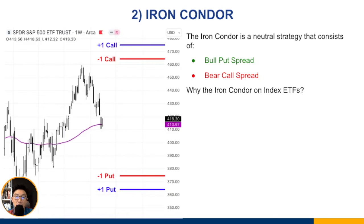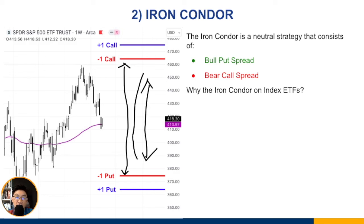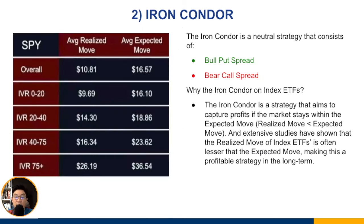If the expected move represents the outer range of our iron condor, and the realized move stays inside that range most of the time, that is where you profit. Extensive studies have shown the realized move of index ETFs is often lesser than the expected move — that is the whole reason the iron condor can be profitable in the first place.